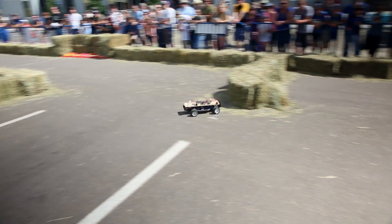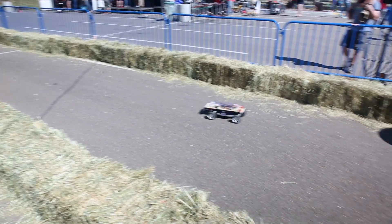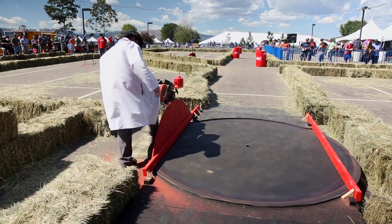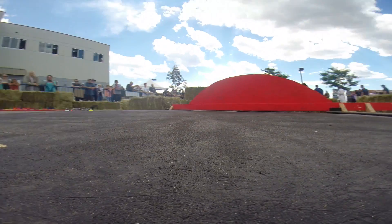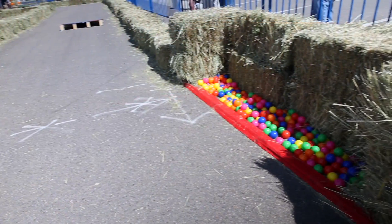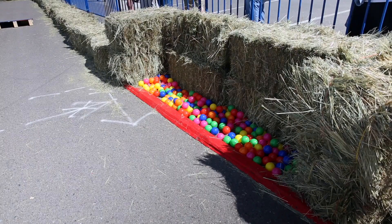Barrier material is hay bales, and we still have the obstacles we had before: the barrels, the hoop, and the discombobulator, which is a giant spinning turntable that you have to navigate over. In previous years, some people would just jump right over the turntable. This year, we put a ball pit at the far end — so if they jump too far, they end up in the ball pit and the run is done.